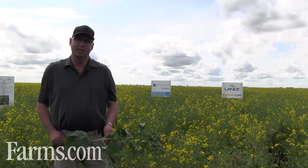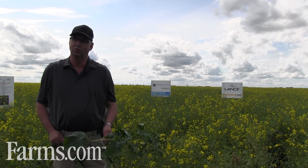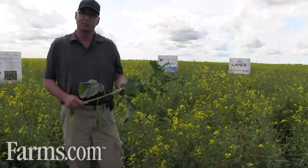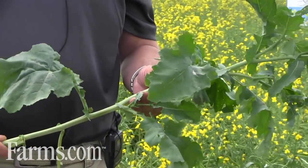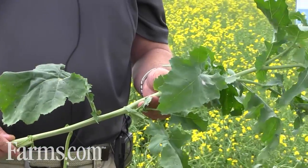But it also provides agronomic excellence and value to the crop that goes beyond disease control. An example would be this canola plant — the leaves are green for the full length of the stalk. The more green material you have on this plant, the bigger and more robust the plant, and the more pods and flowers you'll have. And it's those pods at the end of the day that become the yield.